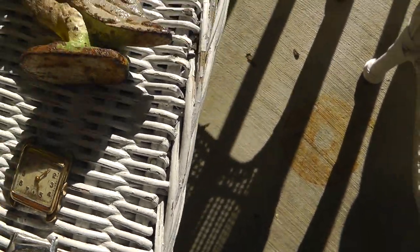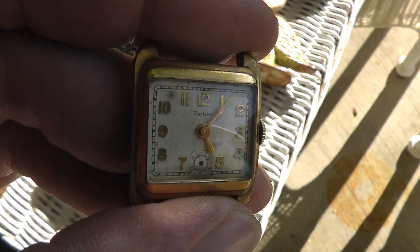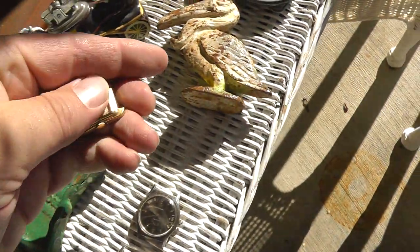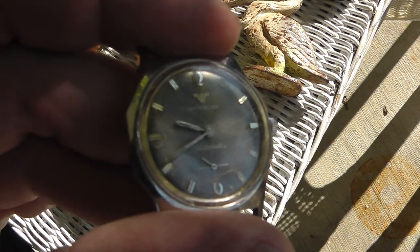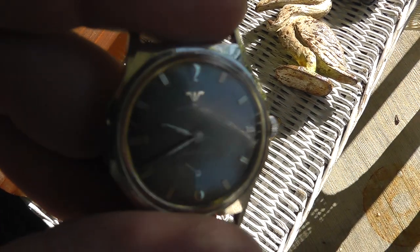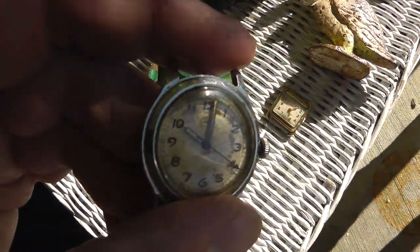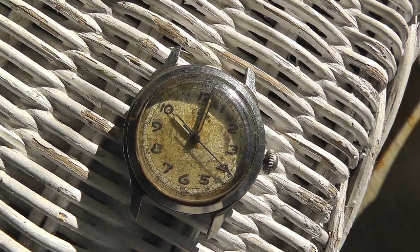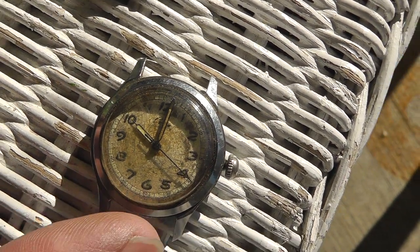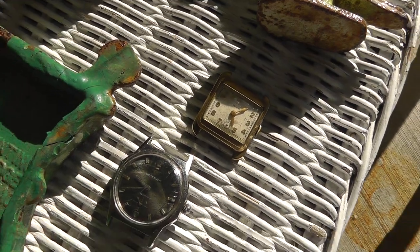I've got some more watches. This is a man's watch — this is a Parker. I'm not familiar with Parker, I'm going to have to look that up. This is a Wittenauer. And I can't make out the name on this one because the hand is right in the way, but it says automatic on it — have to look that up. Watches were $3 a piece, none running.